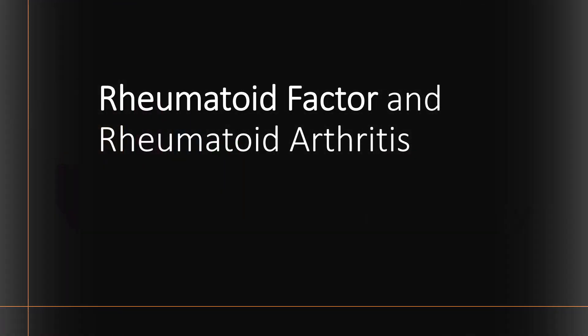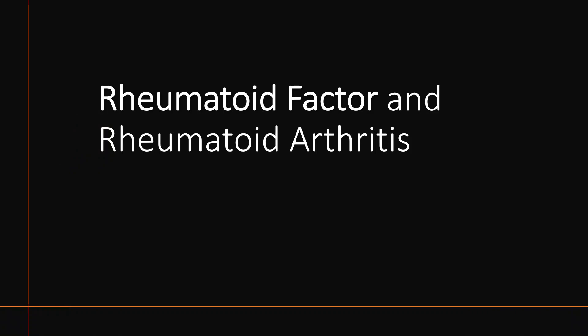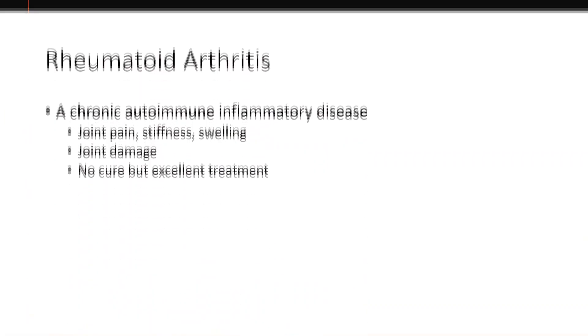Today we're going to talk about Rheumatoid Factor, a test often associated with Rheumatoid Arthritis, and to really talk about whether that is a true and fair association.